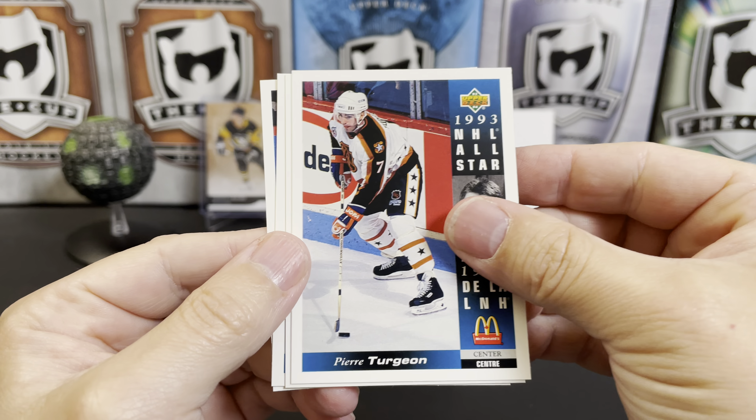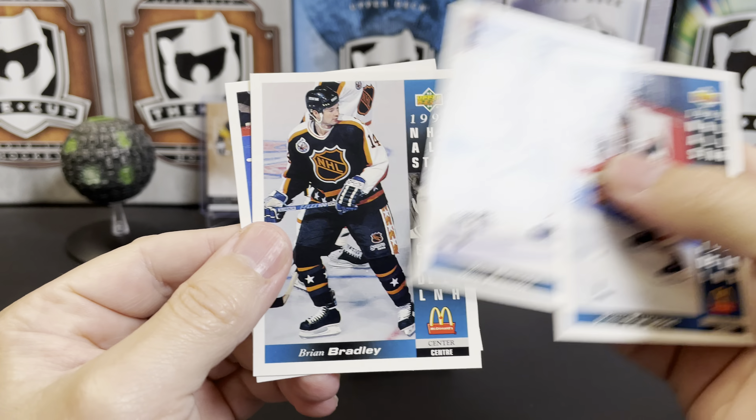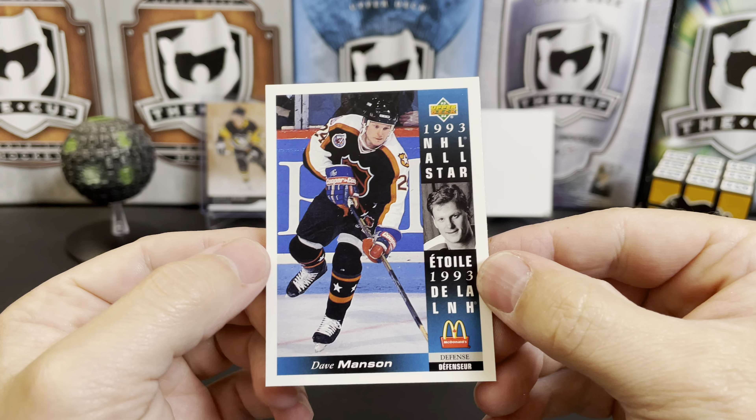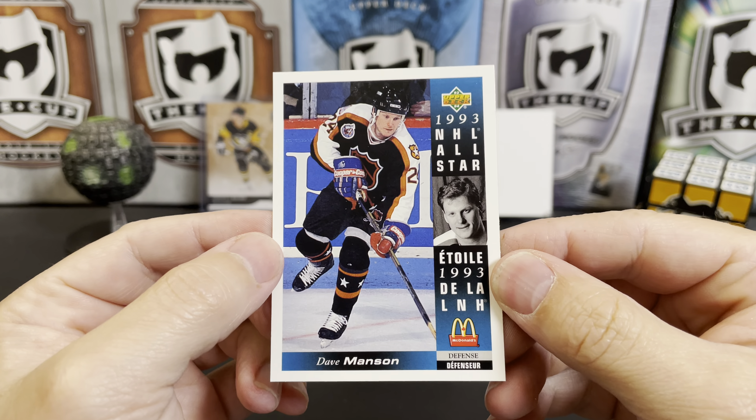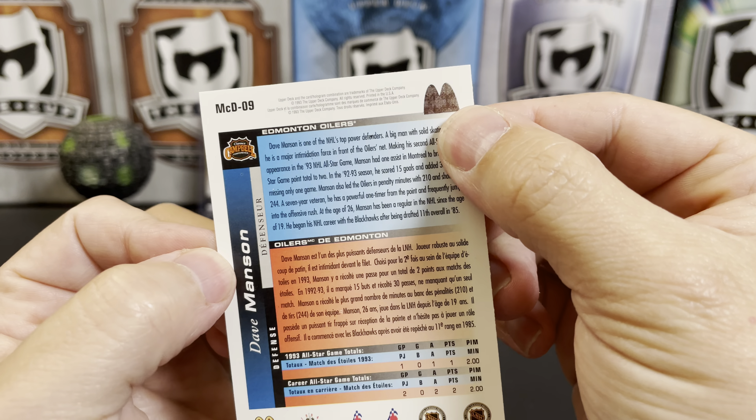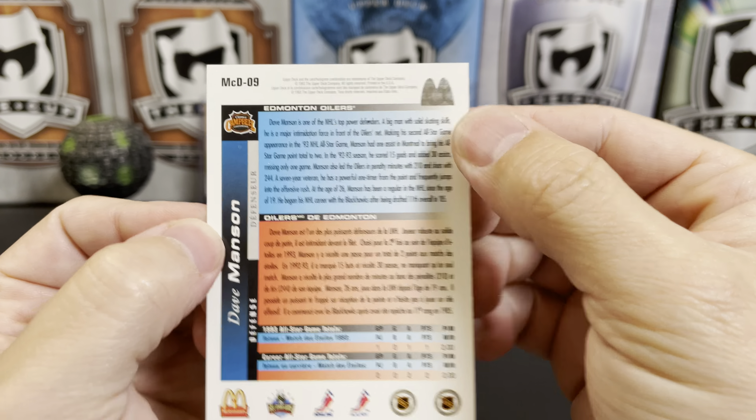We've got Pierre Turgeon, Mark Reckie, Brian Bradley, and Dave Manson. And as you look at the design of the card, it's actually pretty nice. You've got the full-color picture here, you've got the headshot there, and they even changed the Upper Deck hologram to be a McDonald's logo, with a nice big write-up in both French and English.